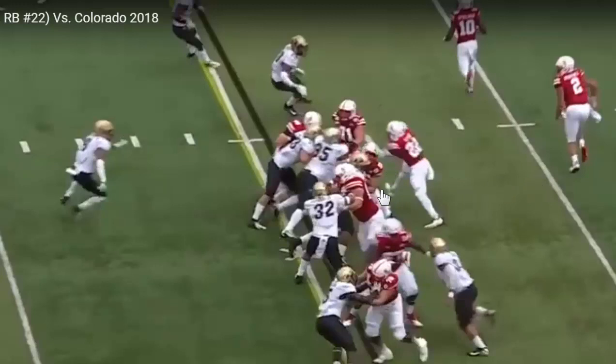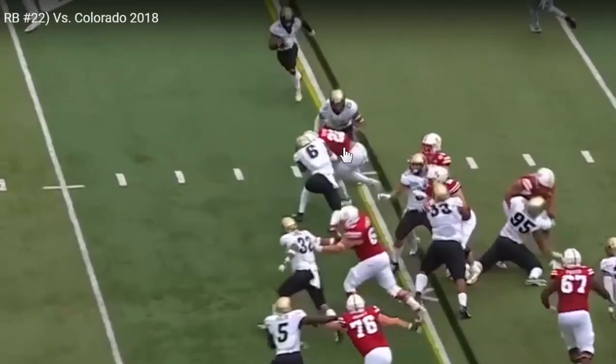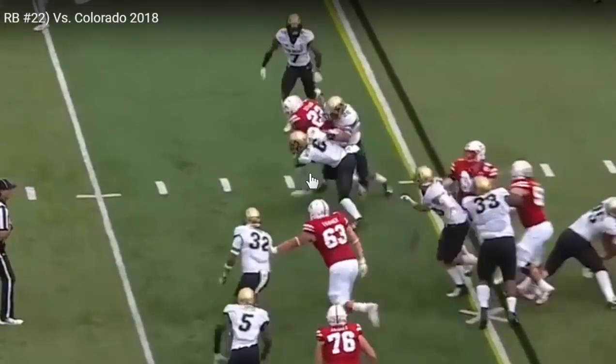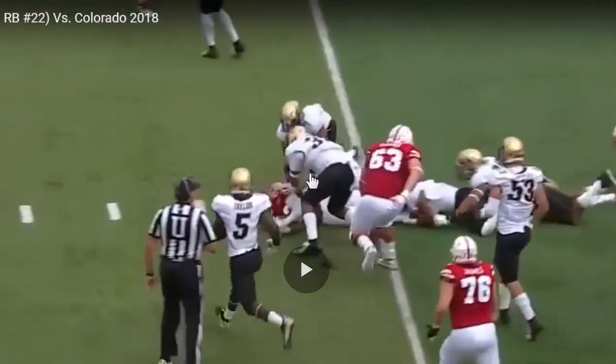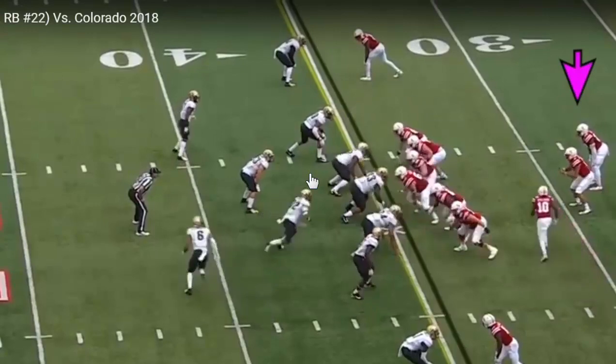He's opened up those hips, and he's done it close to the line of scrimmage. So he's showed patience to be able to work downhill, press this crease, get the outside defender to overrun a little bit so that he can work just around his blockers, get downhill quickly, lower his pads into this safety, pull through the outside linebacker or the safety there, and get extra yardage. Let's watch it one more time.